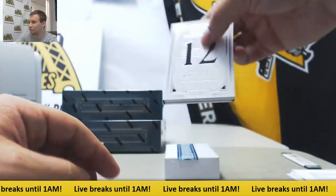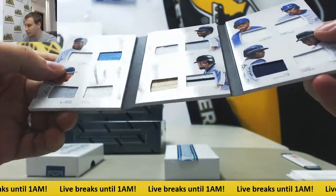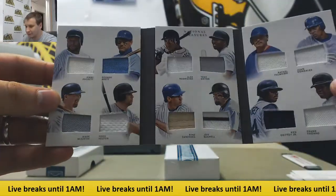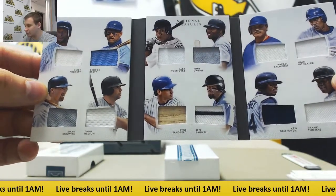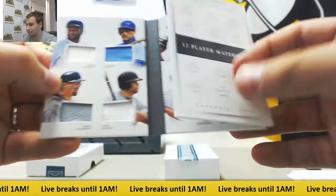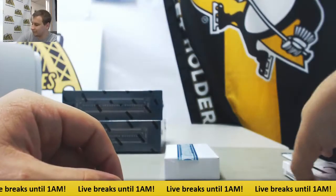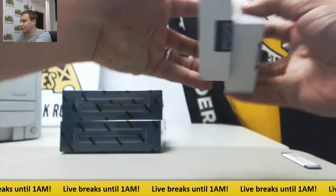And a 12-Player Materials Treasure Chest. I think you might have pulled this one the other day — Puckett, Brett, Maguire, Helton, A-Rod, Gwynn, Sandberg, Bagwell, Palmeiro, Gonzalez, Griffey, and Thomas. And that is, of course, to 99. Very nice start here to this case.